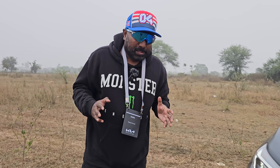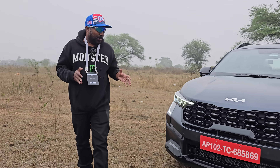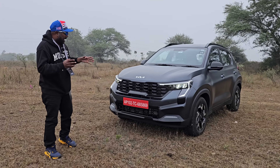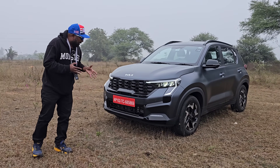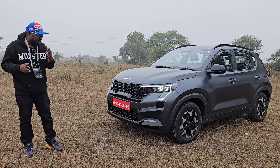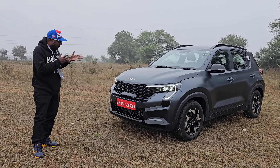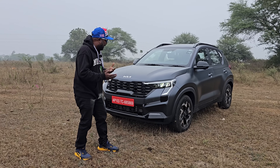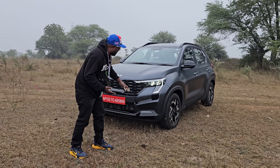Talking about the design, built on the K1 platform, they have taken the muscular factor, the X factor, and the contemporary factor. Compact, contemporary, and compelling are the three words that come to mind when you cast your eyes on it for the first time. The design language is so aggressive, up-to-date, and futuristic and sporty all at the same time.